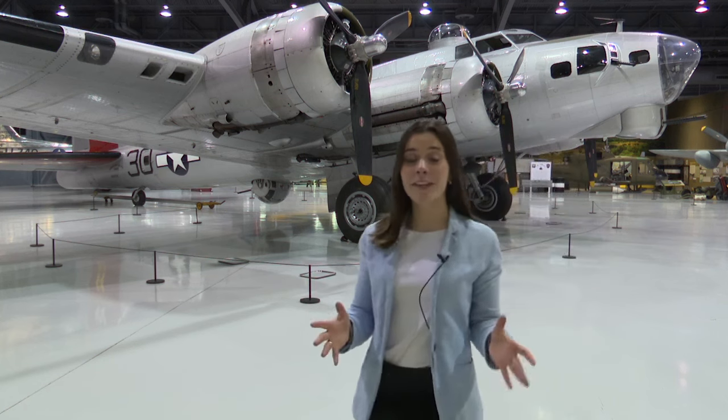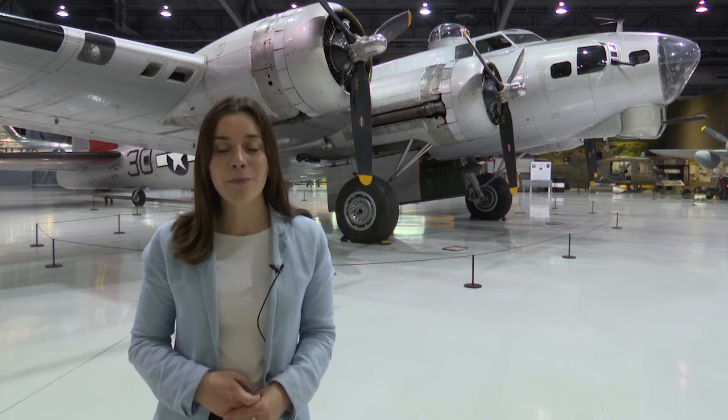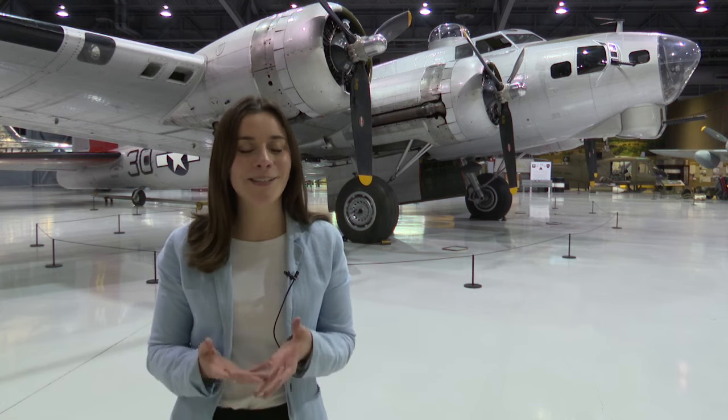There are fewer than 20 of these B-17 World War II airplanes in existence, and now this one has landed at the EAA Museum's Eagle Hanger. I'm Margaret Cahill in Oshkosh with more on what has aviation enthusiasts so excited.